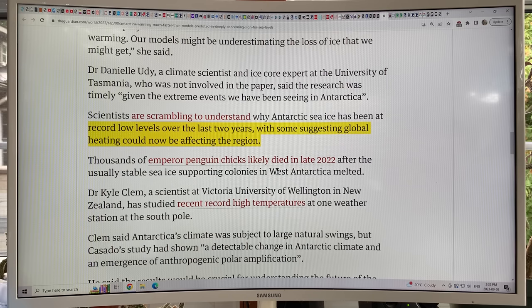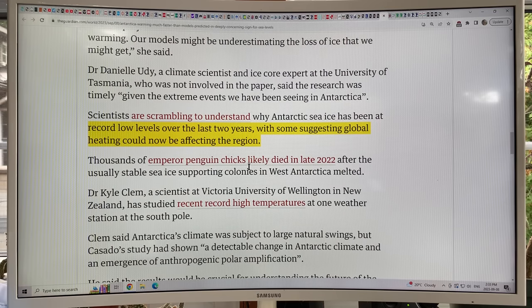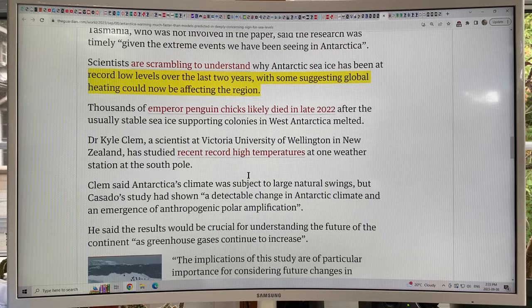Scientists are not sure why the sea ice loss is happening, but I think if you look at the big picture — because of the huge warming in the Arctic, record sea surface temperatures, and El Niño just starting to ramp up — the northern hemisphere is warming like crazy. Less heat goes there from the equator, more heat goes to Antarctica. It's like a seesaw between the two poles. With the lack of sea ice in the Bellingshausen Sea, we had a massive kill-off of Emperor Penguin chicks in late 2022 across four colonies.